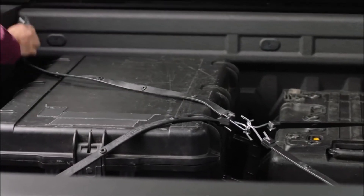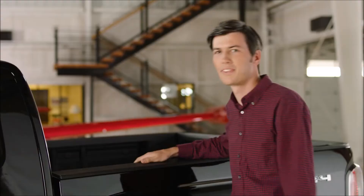Every detail was designed with you in mind — makes it pretty easy to get things done in style.